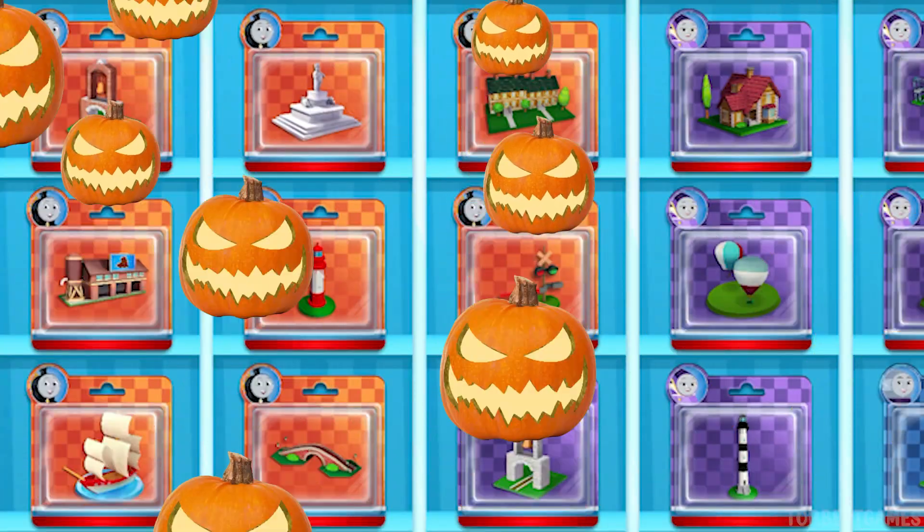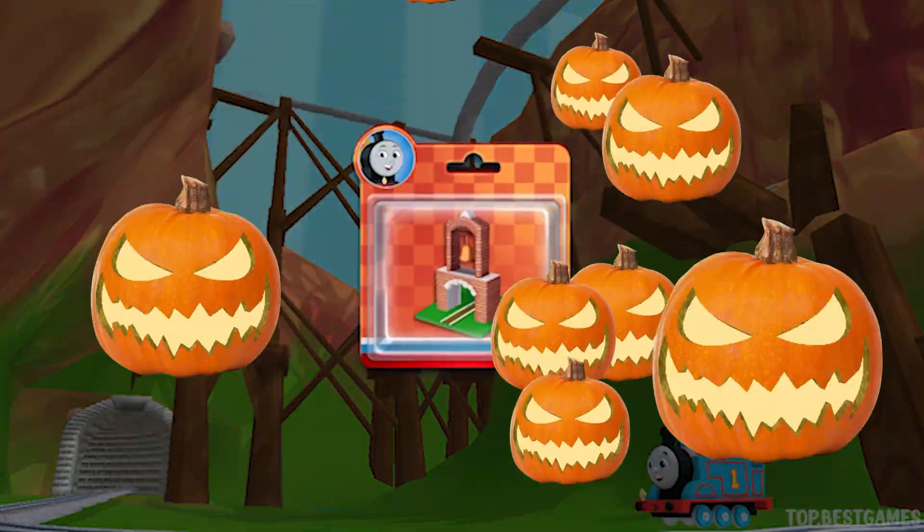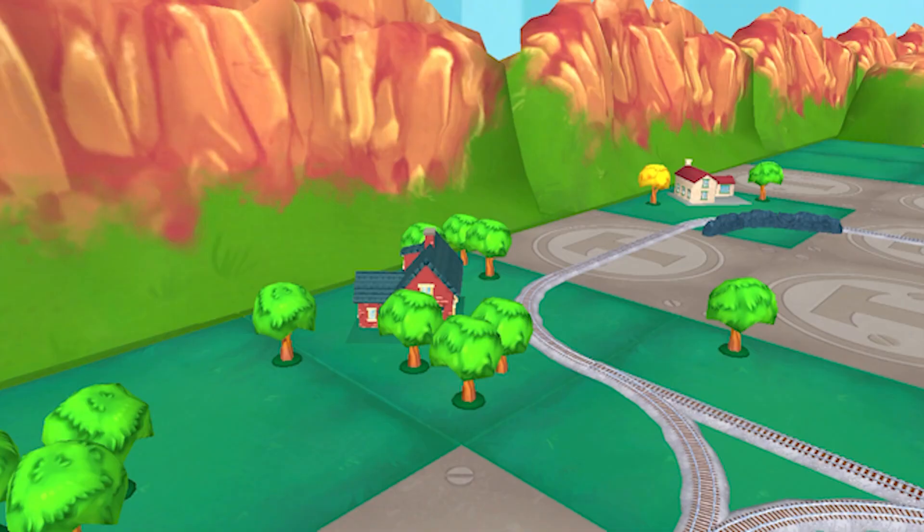Pick any toy you like. Let's go find that toy!